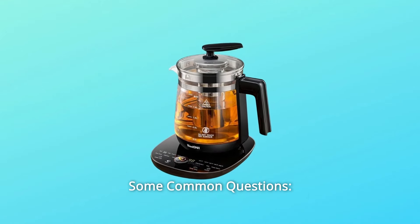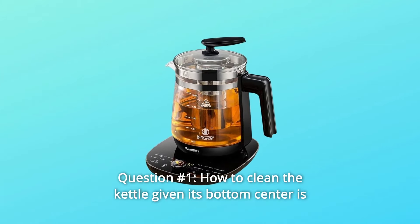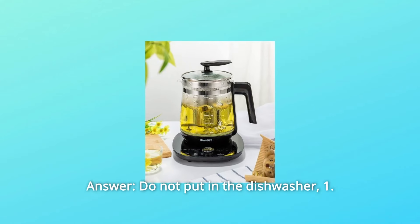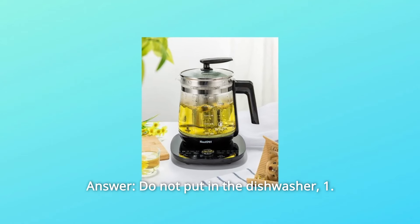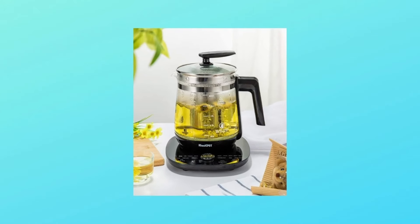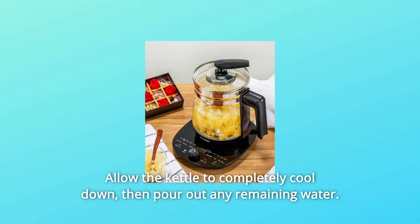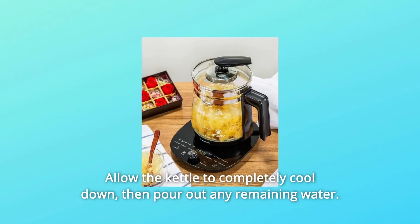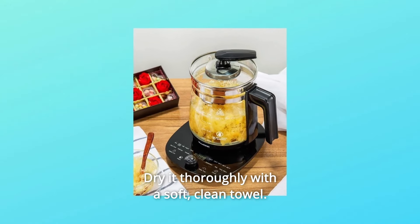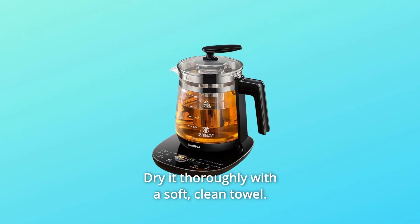Some common questions. Question 1: How do you clean the kettle given its bottom center is where the electricity connects — is it dishwasher safe? Answer: Do not put it in the dishwasher. First, unplug the power base from the electrical outlet. Second, allow the kettle to completely cool down, then pour out any remaining water. Third, wash the kettle with warm soapy water and dry it thoroughly with a soft, clean towel.